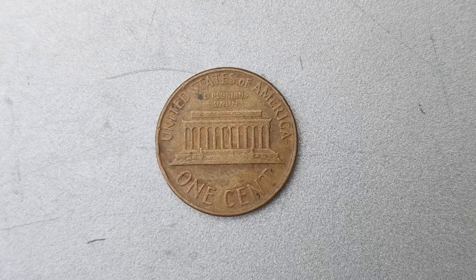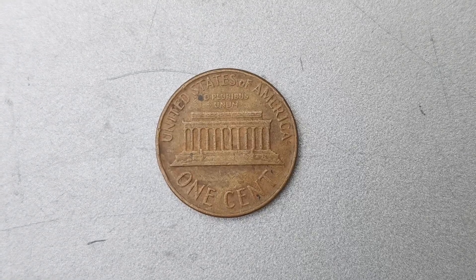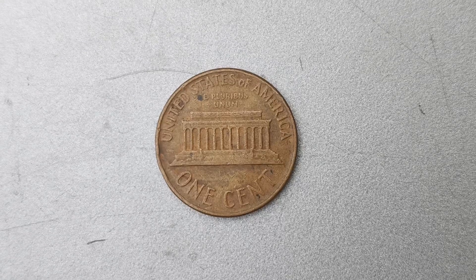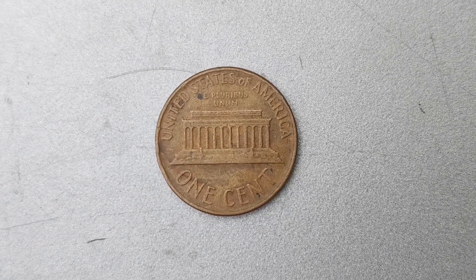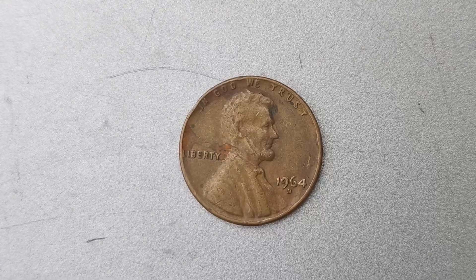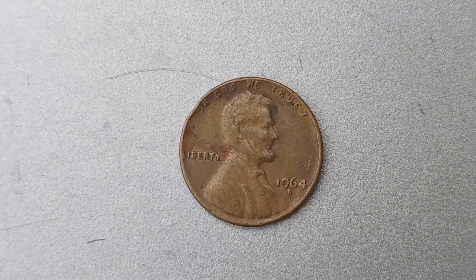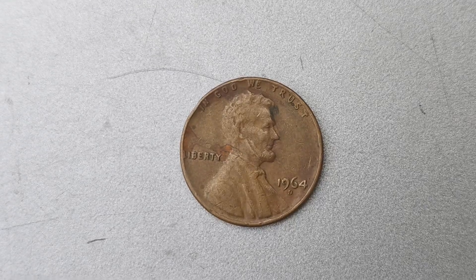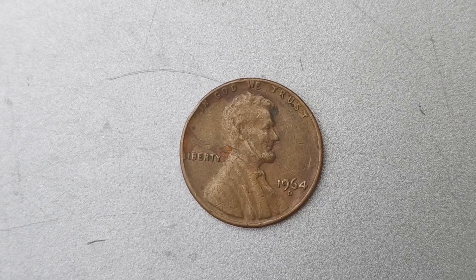Let's talk about the value of the 1964 D Mint Mark Lincoln penny. As I mentioned earlier, this coin is worth a staggering $1.4 million. This astronomical price tag is due to the rarity, condition, and demand for this particular coin in the numismatic community. If you're lucky enough to own one of these coins, you could be sitting on a small fortune.